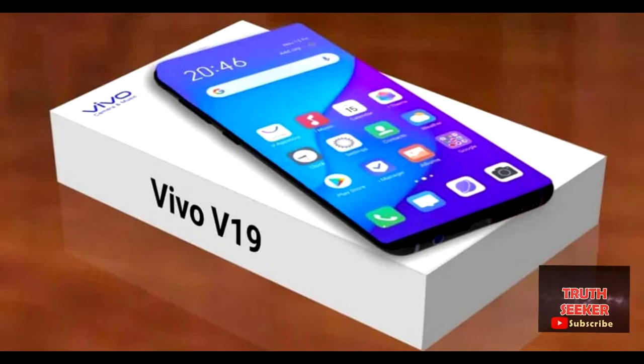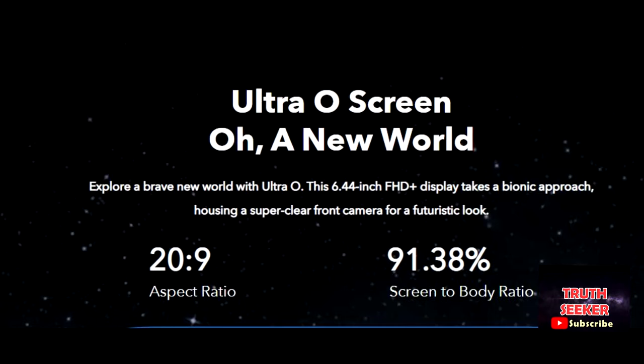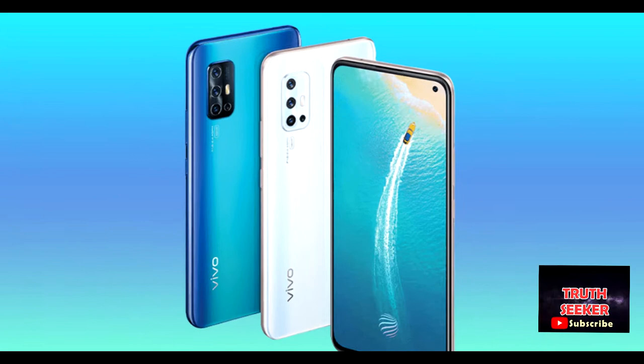The new Vivo V19 Neo 2020. Explore a brave new world with Ultra-O. This 6.44-inch FHD Plus display takes a bionic approach, housing a super-clear front camera for a futuristic look.